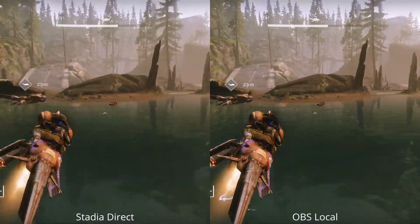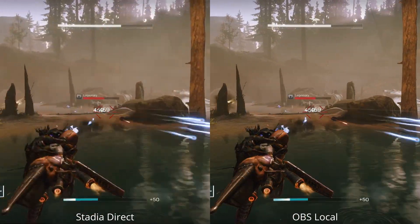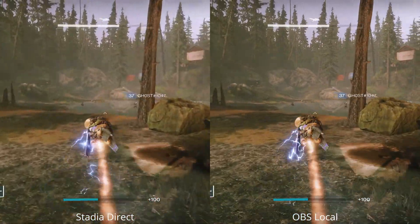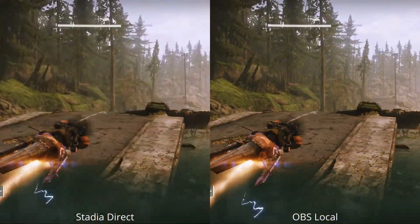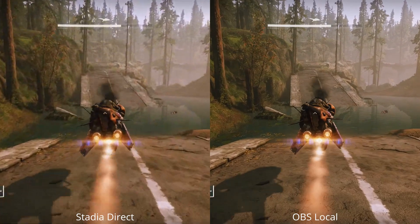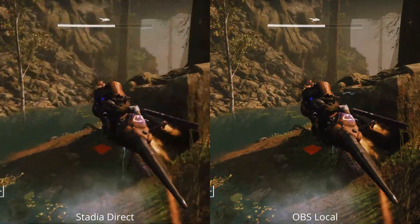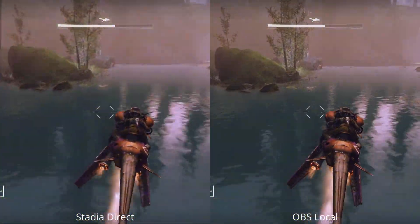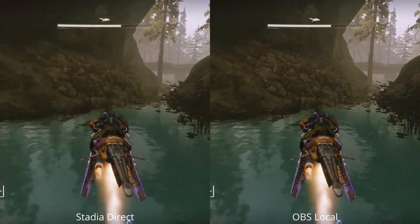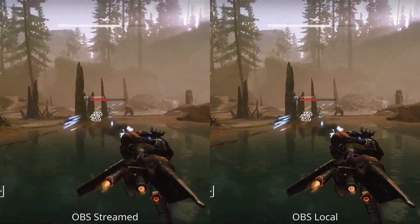Moving to a side-by-side of Stadia direct and OBS local, you can see quite a lot of difference — Stadia direct definitely has a lot less quality here. As we come around and freeze, we can really see how much of a difference the streaming makes. As motion picks up again we get quite a lot of blurriness and artifacts on the stream. It is a little bit disappointing that the quality is quite low here from Stadia, and hopefully this is just the beginning and we will see much better quality moving forward.